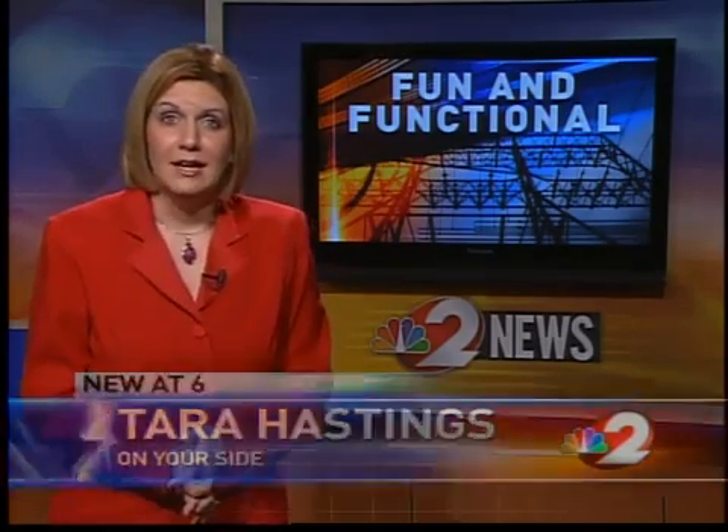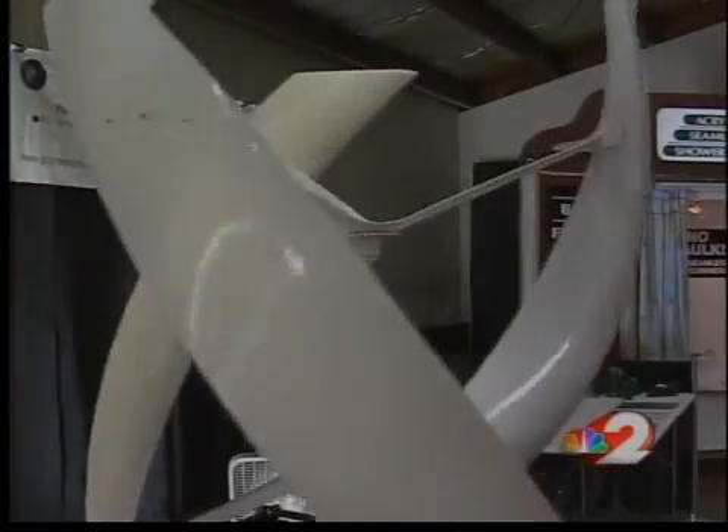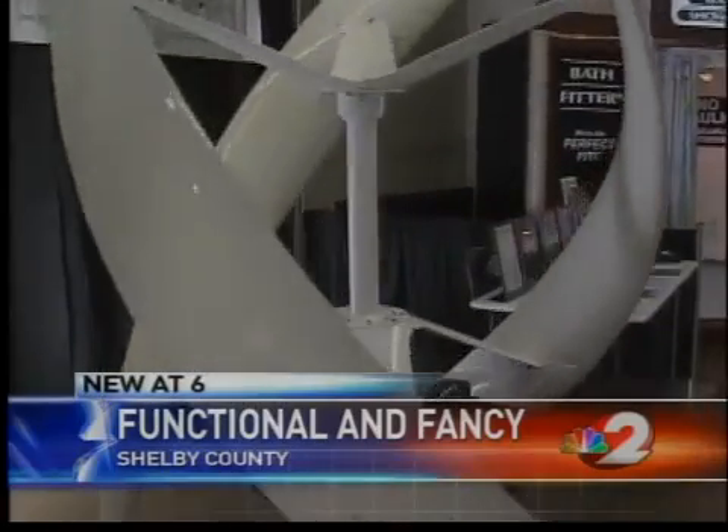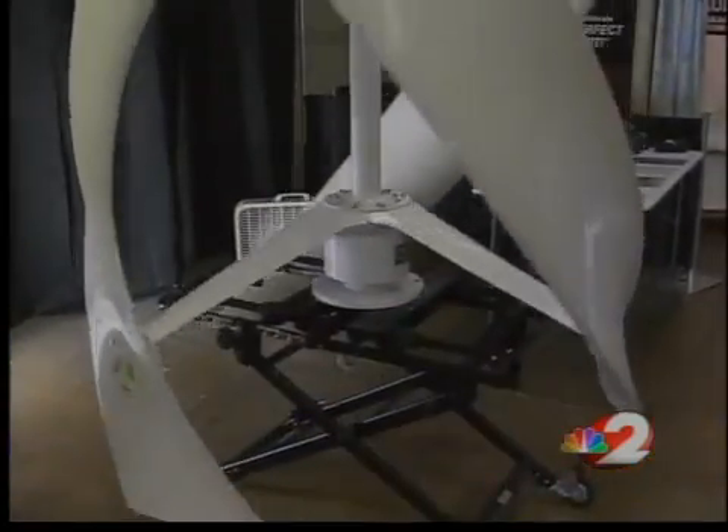Well, we've all seen wind turbines before, but there's a new, unique design that can not only save you money — it's soft on the eyes and the ears. Its odd shape may look like a work of art, but this wind turbine is grabbing wind and creating energy, because it can catch wind from all directions and uses less wind to cause it to rotate.